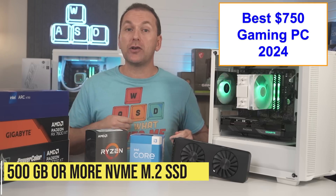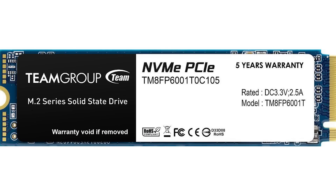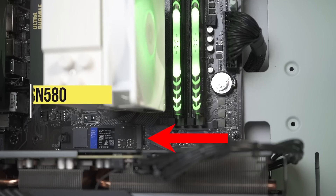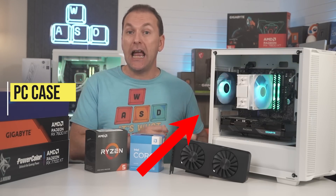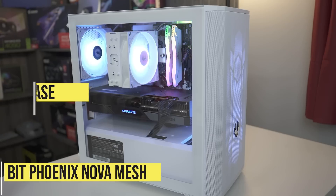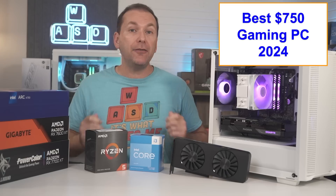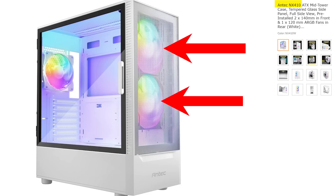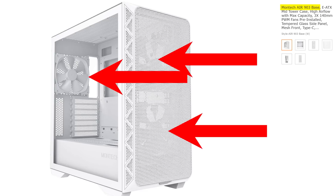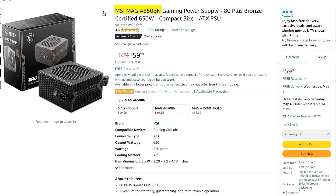We want a 500GB or larger NVMe SSD, like the Patriot P300, Team Group MP33, or the Western Digital SN580 for right around $40 for 500GB or $60 for 1TB. For the case, in addition to the Deepcool CC360 ARGB and BitPhoenix Nova Mesh Micro ATX cases — which are insane values at $58 — if you want an ATX-sized case, check out the Antec NX410 in all white or black with two 140mm and one 120mm ARGB fans, or the Montech Air with three non-RGB fans in all white or black, for right around $65 to $70. We're also upgrading the PSU to the MSI MAG A650BN.